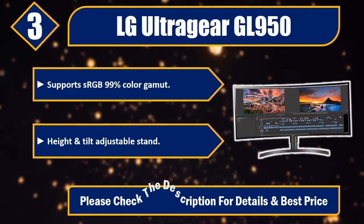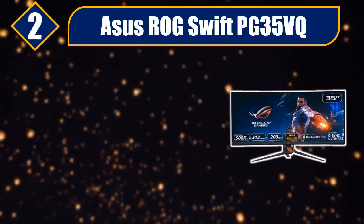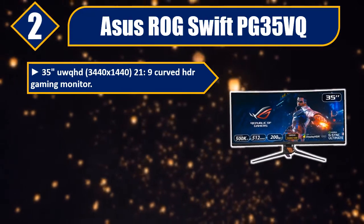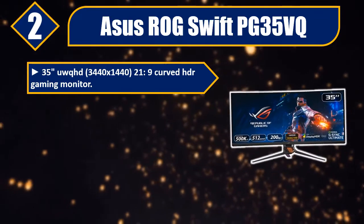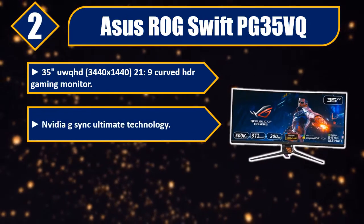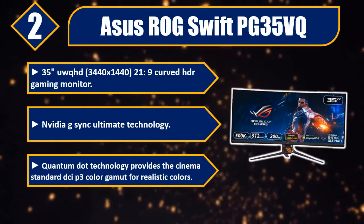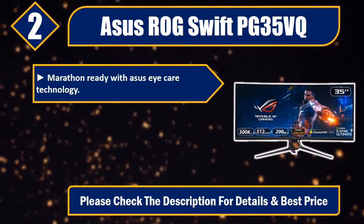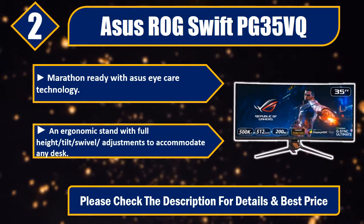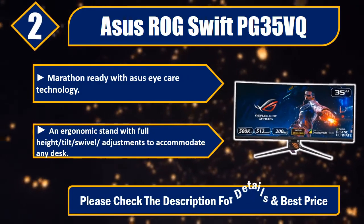Number 2: ASUS ROG Swift PG35VQ. 35-inch, 3440x1440, 21:9 curved HDR gaming monitor. NVIDIA G-Sync Ultimate technology. Quantum Dot technology provides the cinema standard DCI-P3 color gamut for realistic colors. Marathon ready with ASUS Eye Care technology. Ergonomic stand with full height, tilt, swivel adjustments to accommodate any desk. Please check the description for details and best price.